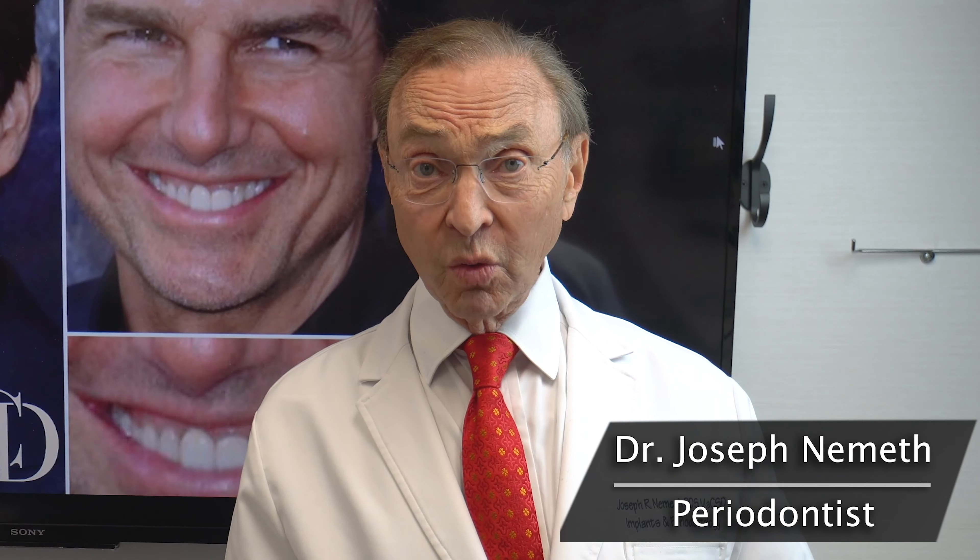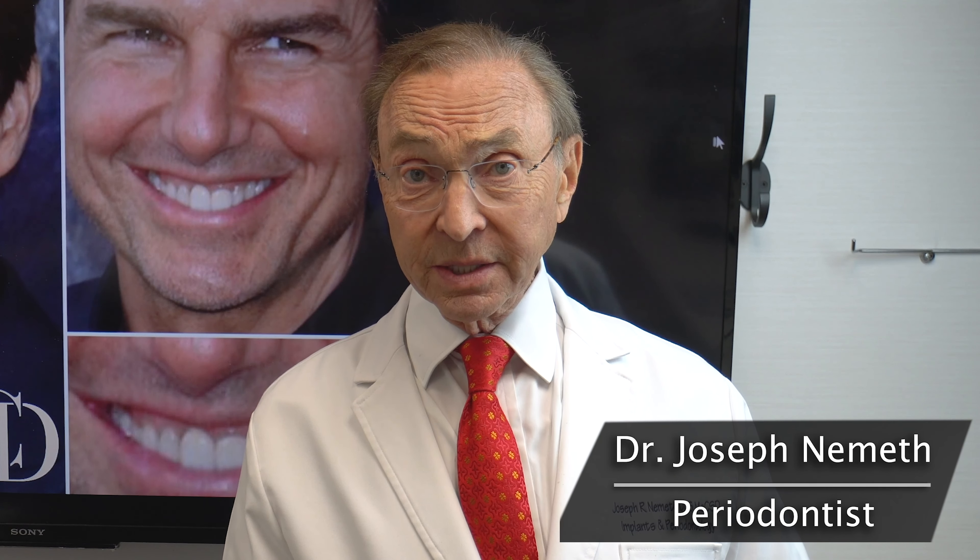Hi everybody, I'm Dr. Joe Nemeth. I am a periodontist in Southfield, Michigan, and I thought we could talk about celebrity smiles.